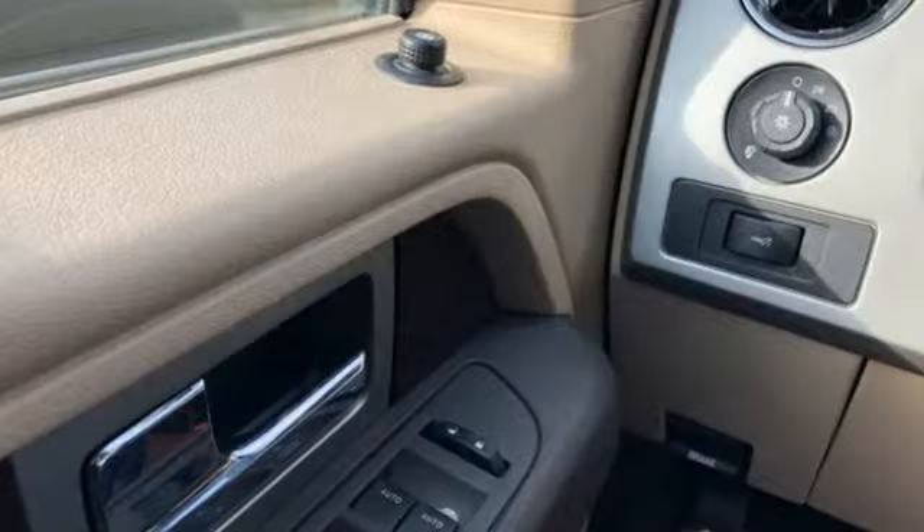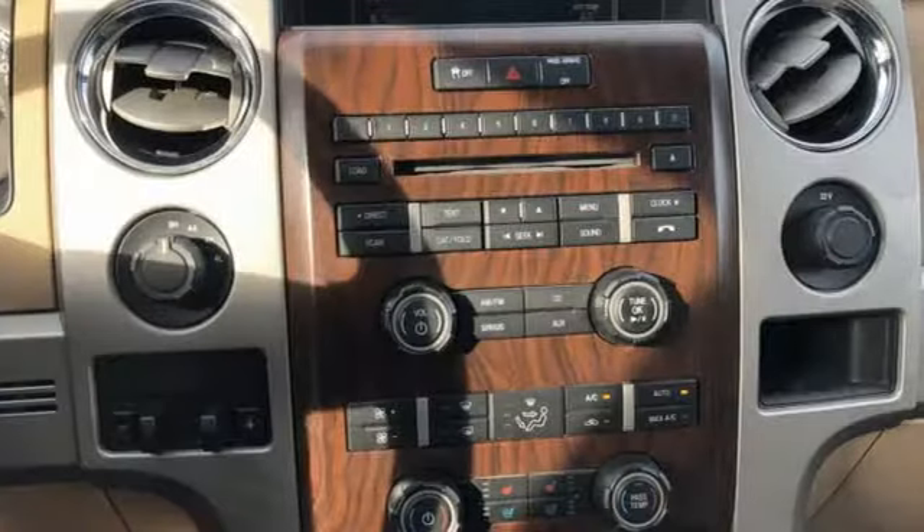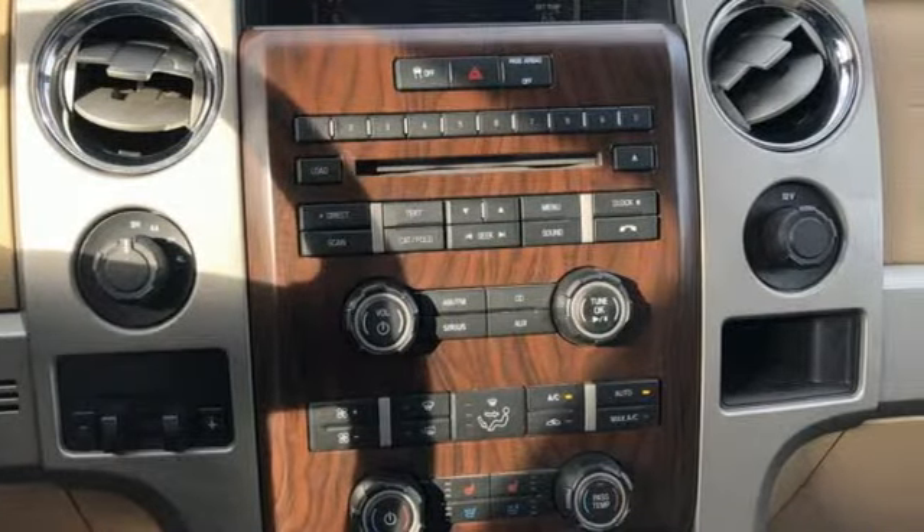It comes with all the amenities you need: AM-FM satellite radio, power heated mirrors, front heated and ventilated leather bucket seats, and rear parking sensors.